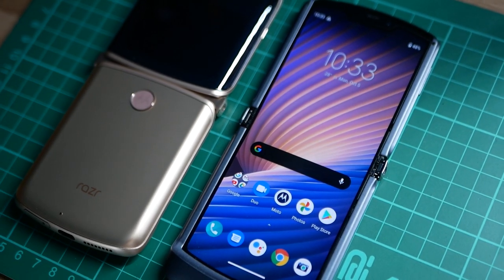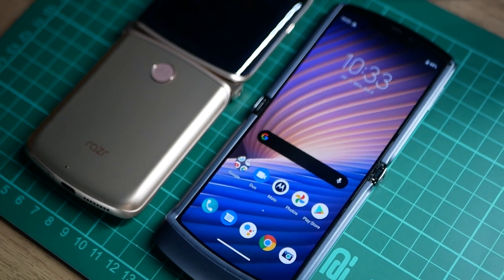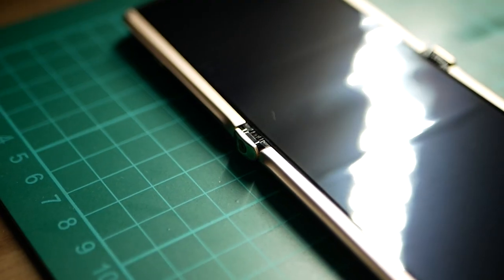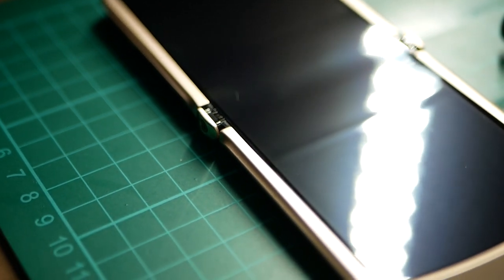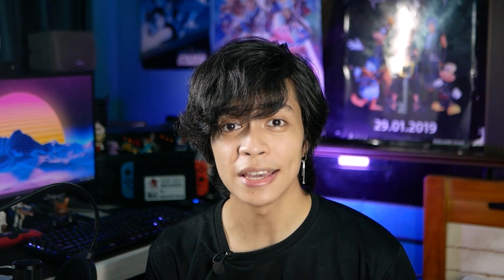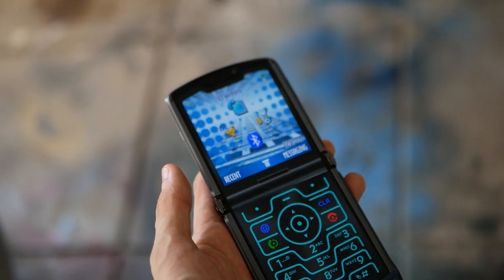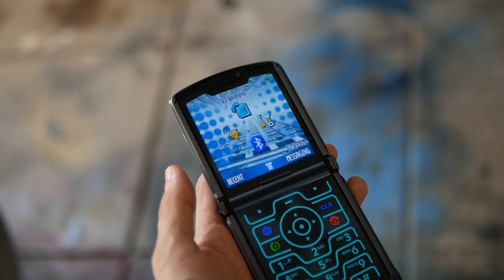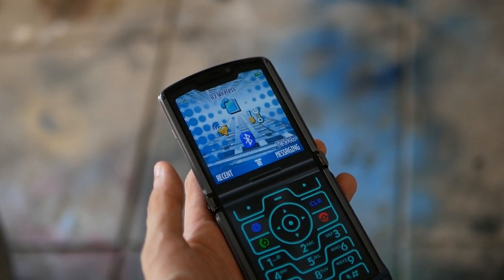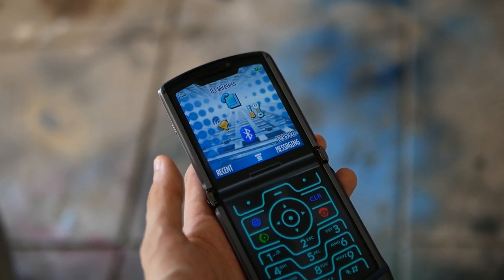The main display measures 6.2 inches when fully extended and is a P-OLED panel with HD+ resolution. Like many foldable phones in the market, there's a small crease at the center where the hinge lies — it's just one of those features you have to live with when using these kinds of devices. There's a traditional notch at the top for a 20MP selfie camera, which feels a little out of place nowadays considering that most phones now use punch-hole notches.